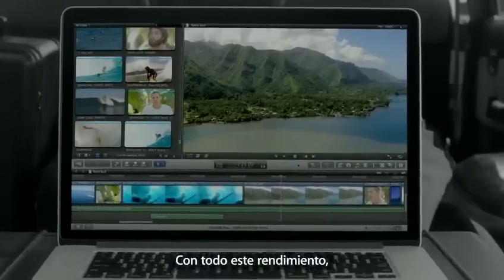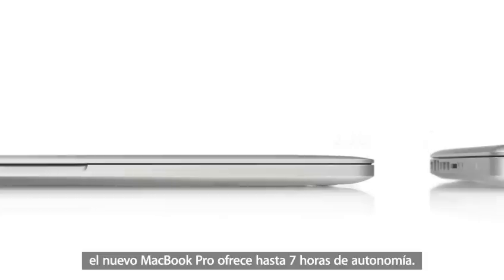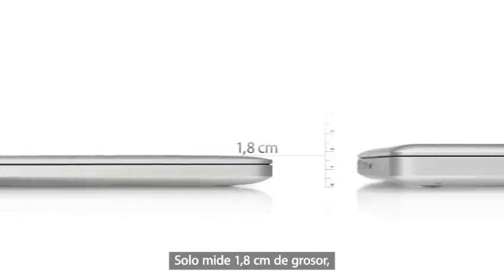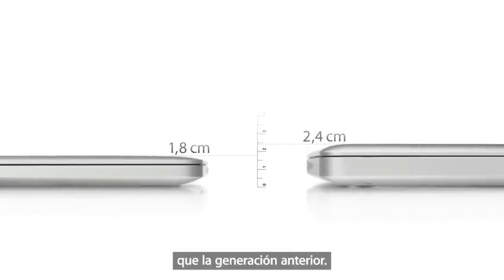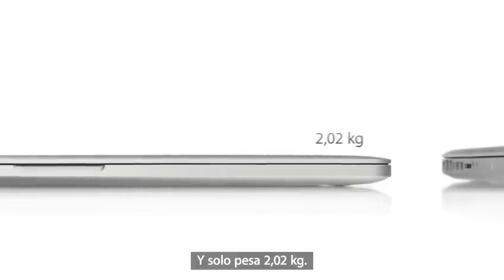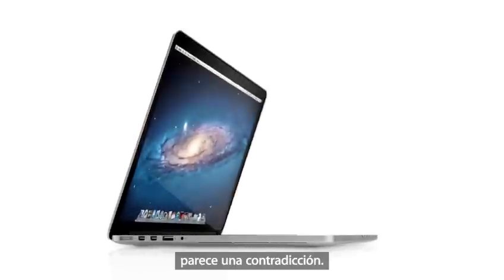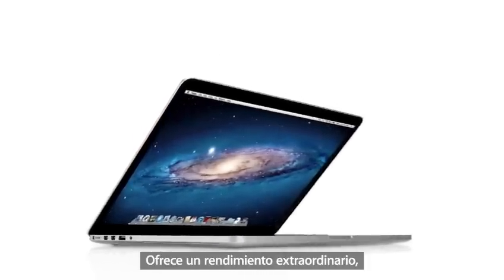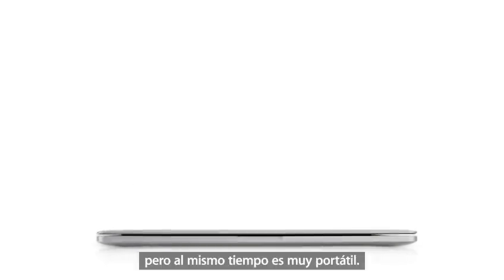With all of this performance, the new MacBook Pro gets up to 7 hours of battery life, and it's only 0.71 inches thin. That's 25% thinner than our previous generation MacBook Pro, and it weighs just under 4.5 pounds. The new MacBook Pro would seem to be a complete contradiction — it's built for extreme levels of performance, but at the same time, it's remarkably portable.